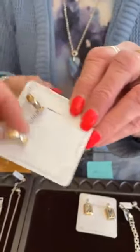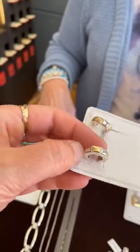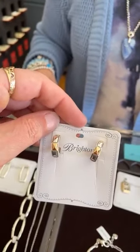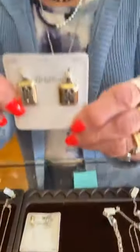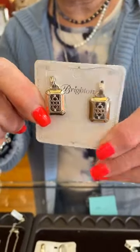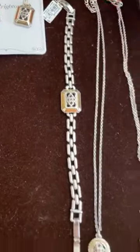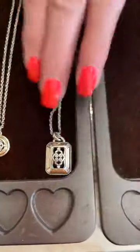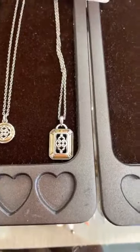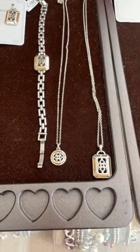The hoops have a raised, pyramid-kind-of detail on them. And then these earrings are $72. We have the matching bracelet, which is $88. Here is the little petite necklace — $54. And then here's the matching piece that goes with the earrings and the bracelet, and that is $72.